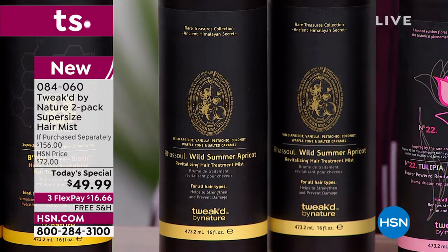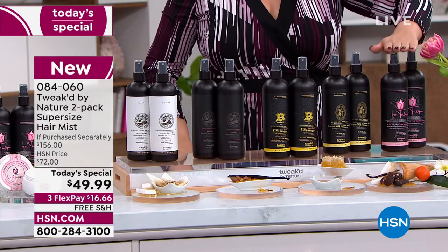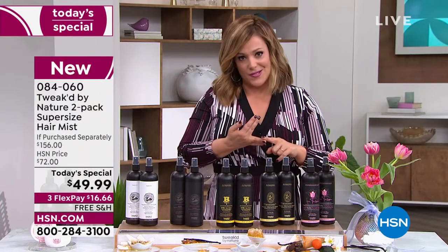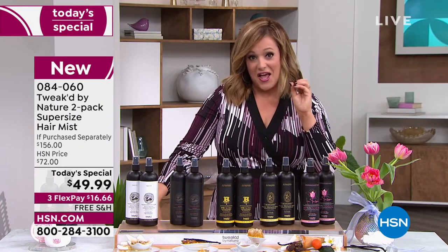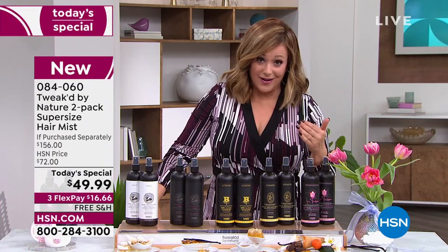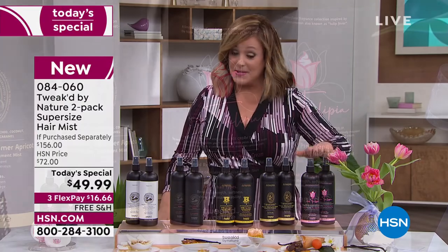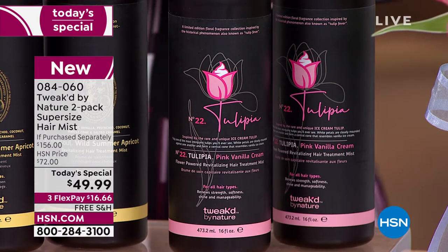Brand new Tulipia — by far the most popular. Dennis mentioned before the show that with all shipping constraints and everything going on around the world, there are two ingredients in these products that once they're gone, he might not be able to bring back for another year. So if you're remotely interested, particularly in the tulip, you've got to be in the ordering process.